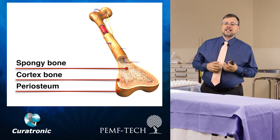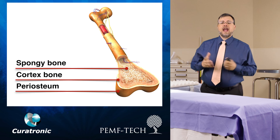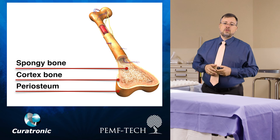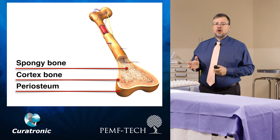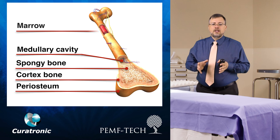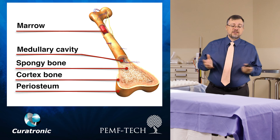Spongy bone looks like netting, and it works like a truss in a roof, giving maximum strength to the structure. It's usually found at the ends of the bones. At the center of the bone is the medullary cavity, which contains the marrow — the body's blood factory that produces 500 billion cells per day.